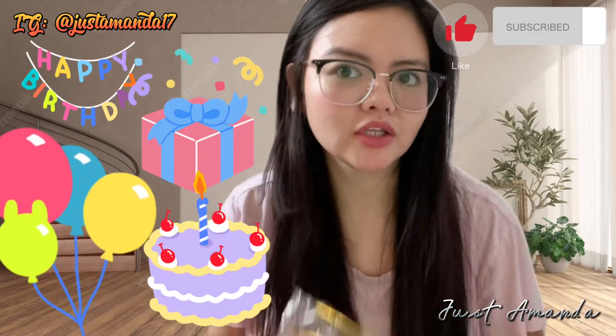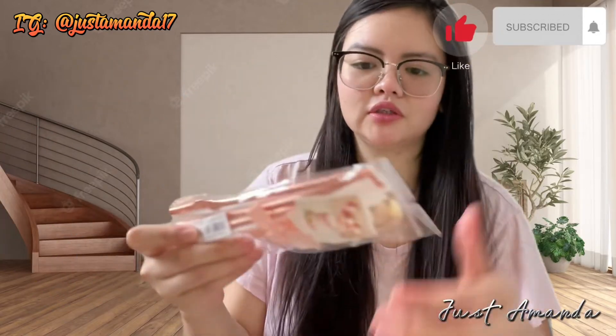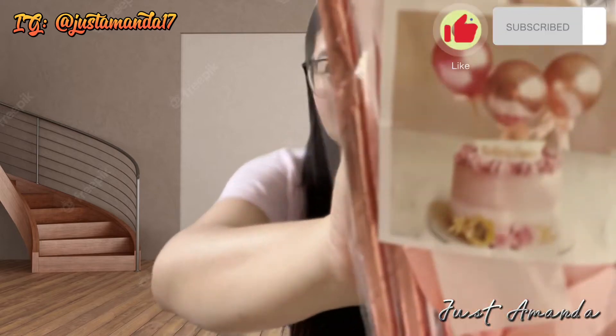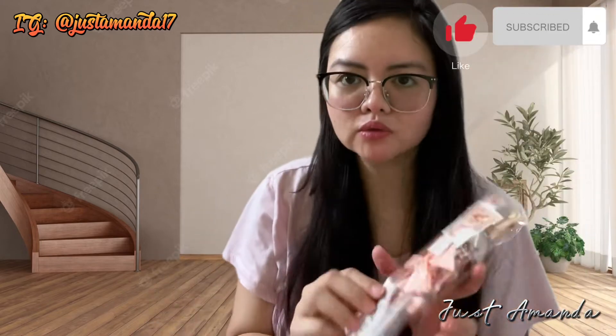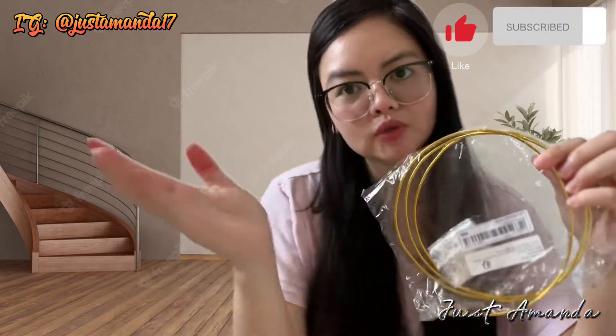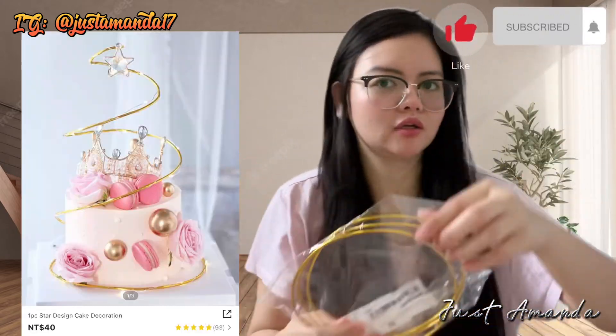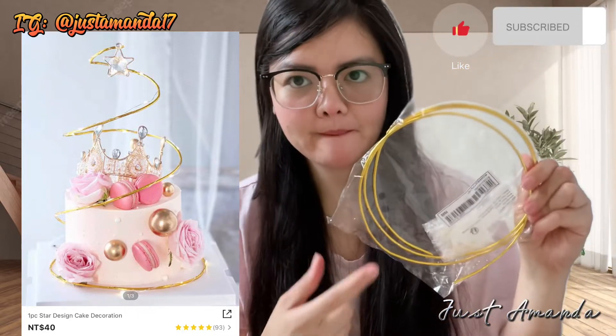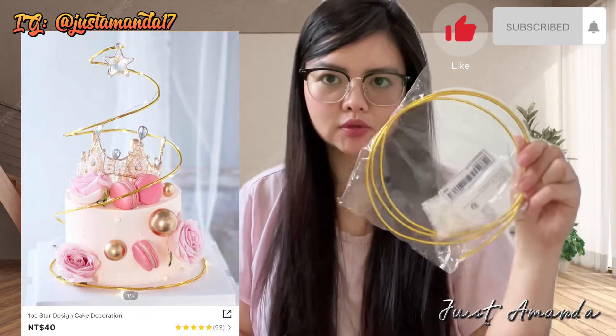Bumili rin ako ng Happy Birthday set kasi malapit na yung birthday ng aking BFF na kumari. Sister, all that na. Bumili ako ng balut — ang ganda niyan siguro, kasi hindi ko pa nagbubukas. Bumili rin ako ng pan-design sa cake, yung pa-round, $40 lang. Design decoration cake. Bibili na lang ako ng cake, tapos i-decorate ko yung cake niya.